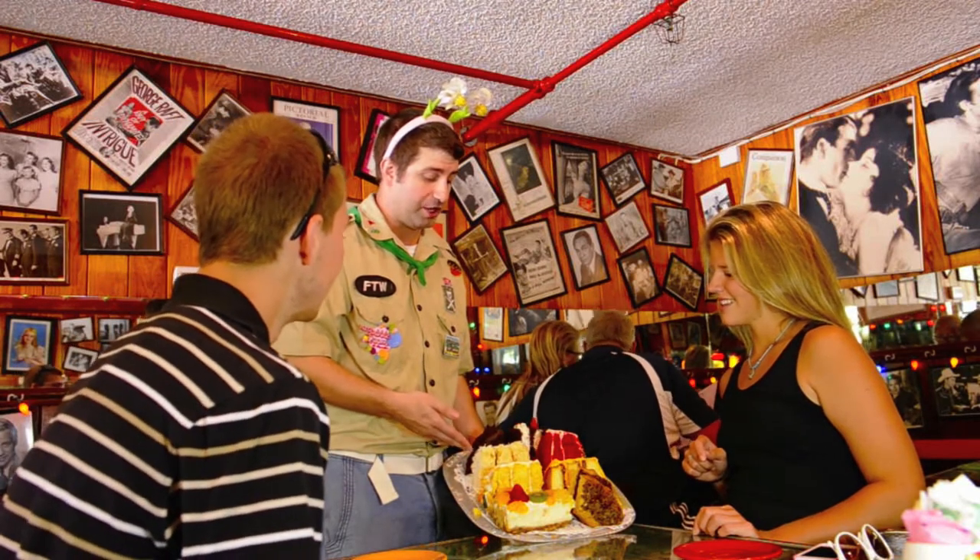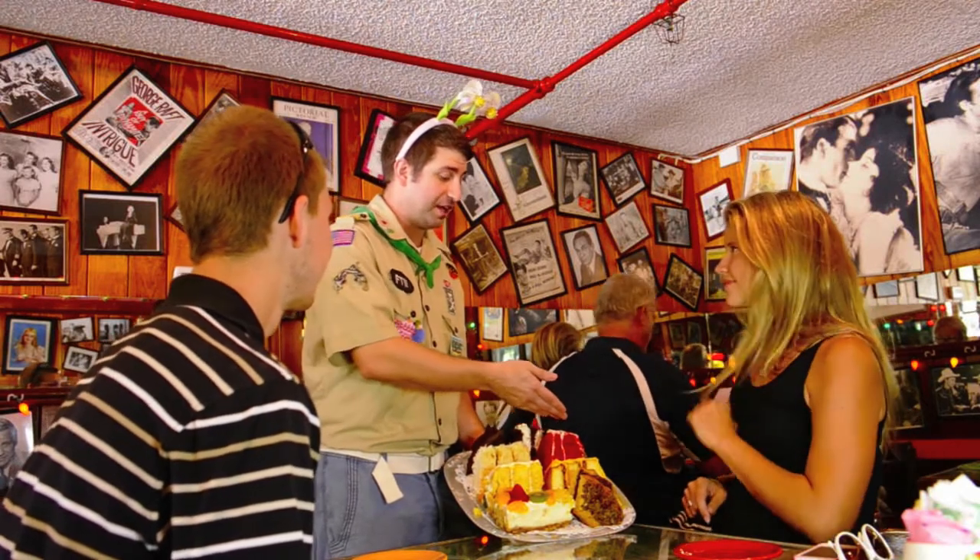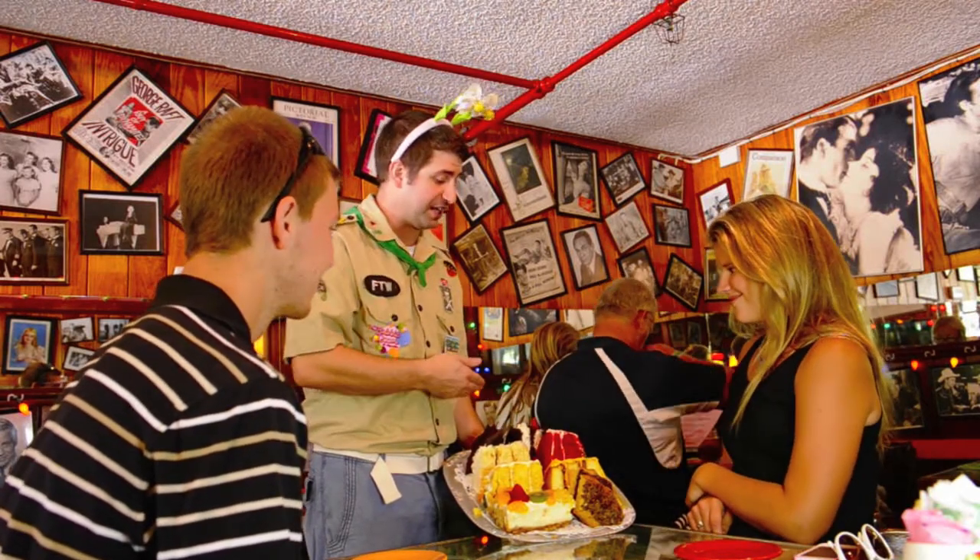We have white cake with coconut almond in the batter with whipped cream and coconut frosting for our White Christmas. The red velvet is a buttermilk cake with cocoa pecan and pecan cream cheese icing.